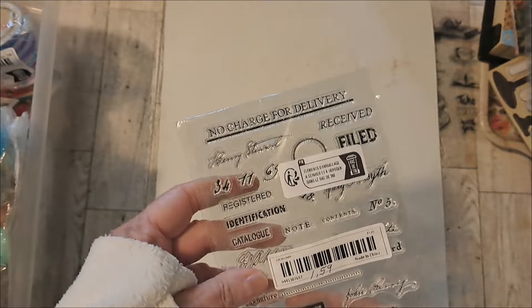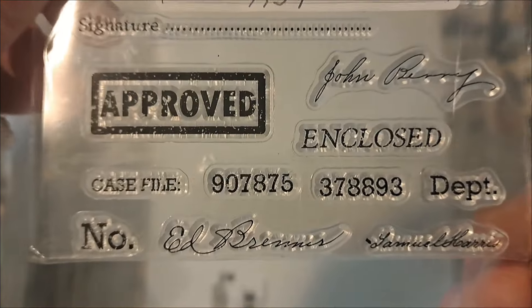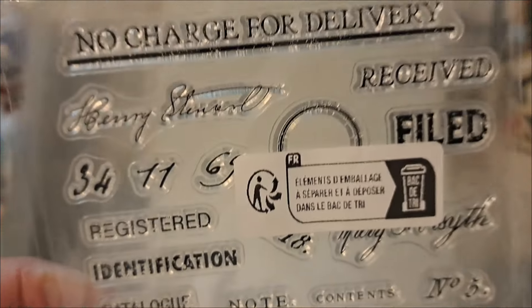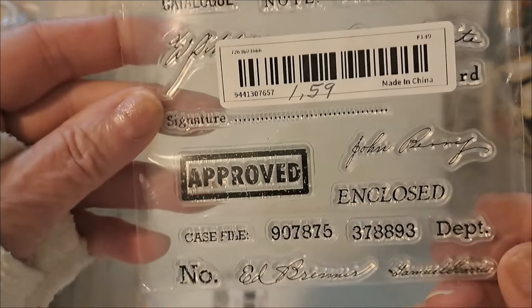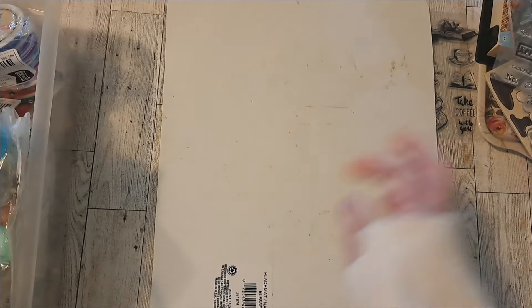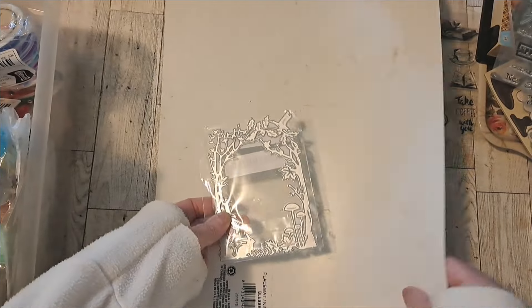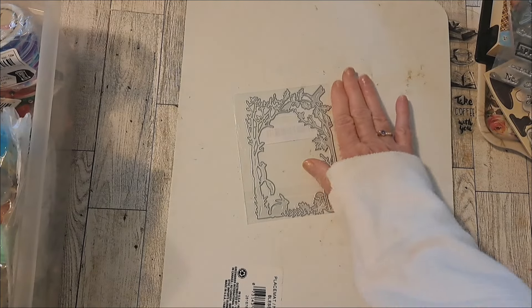Here is one — I thought it would be bigger, but it's still fine. It has all these little signatures and words, and this was $1.59 when I got it. And then I got a die. I wish some of these things were a little bit bigger — that's quite small. This was $3.48.